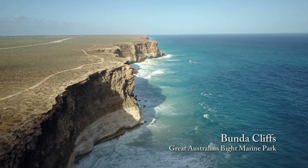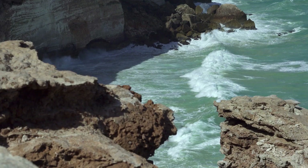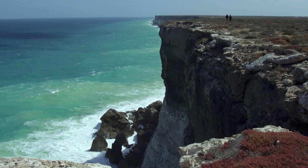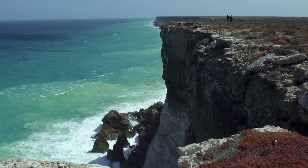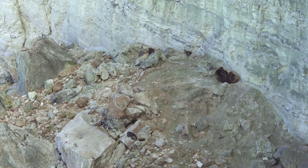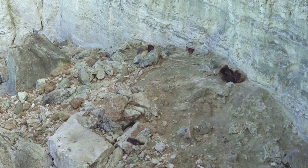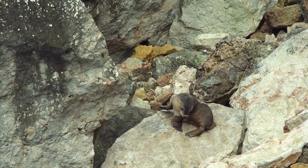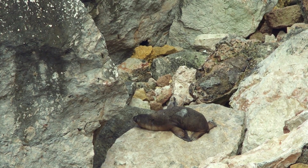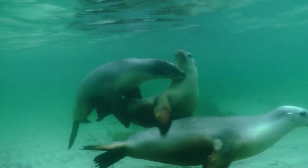At the base of the Bunda Cliffs, which stretch over 170 kilometres west from the head of the Bight, Australian sea lions live out a harsh existence on narrow strips of rock platform and rubble formed at the base of slowly eroding cliffs. This fragile world is where the sea lions haul out to rest, breed and raise their young after foraging for days on end in the unforgiving waters of the Great Australian Bight.